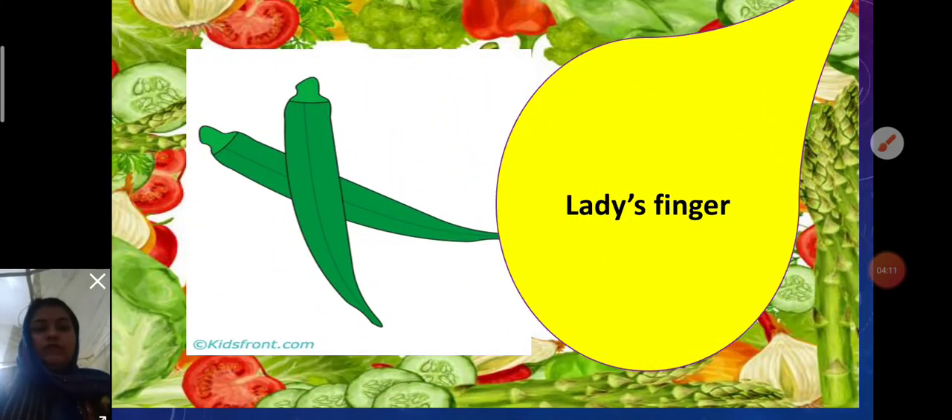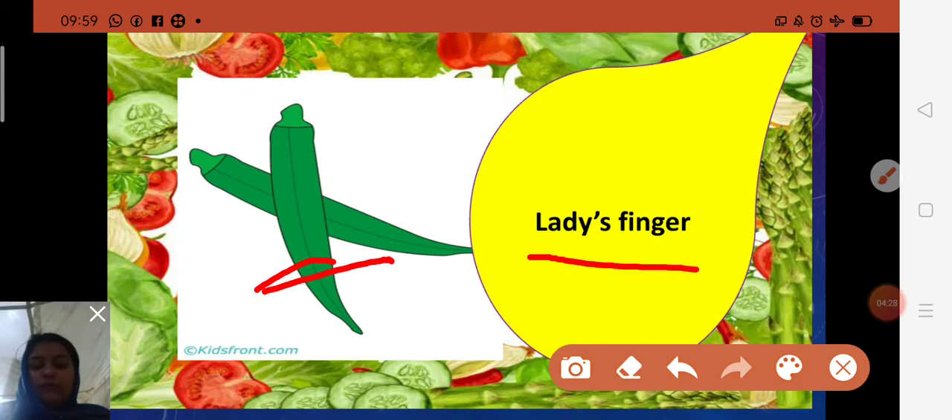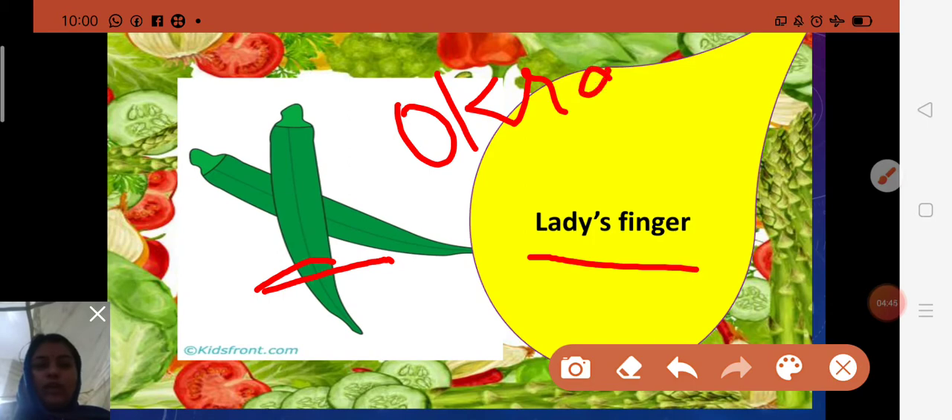Next is lady's finger. Spelling: L-A-D-Y-S F-I-N-G-E-R — ladies finger. The name 'ladies finger' is given because the vegetable resembles the fingers of a woman. It is green in color. In India it is popularly known as bhindi, and in the USA it is called okra — O-K-R-A.